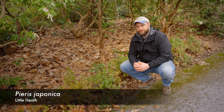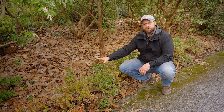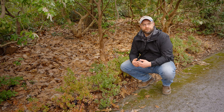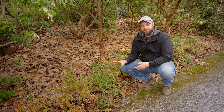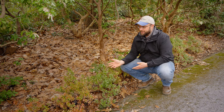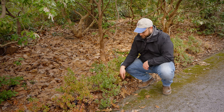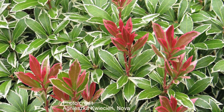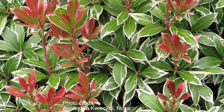Here we are with a cultivar called Little Heath. This is one of several dwarf selections of Pieris japonica and you can see it grows only to about two feet or so tall. These particular plants are in a fairly dark spot, so they don't flush out a lot of new growth and they don't flower very well in this space. What's really interesting is that these are supposed to be variegated — Little Heath is a variegated selection — but what we actually see is a lot of reversion back to a non-variegated state. I was able to find one branch that still has a little bit of variegation on it, so we're going to include a photograph of what this plant would look like growing more vigorously in a bit more light.